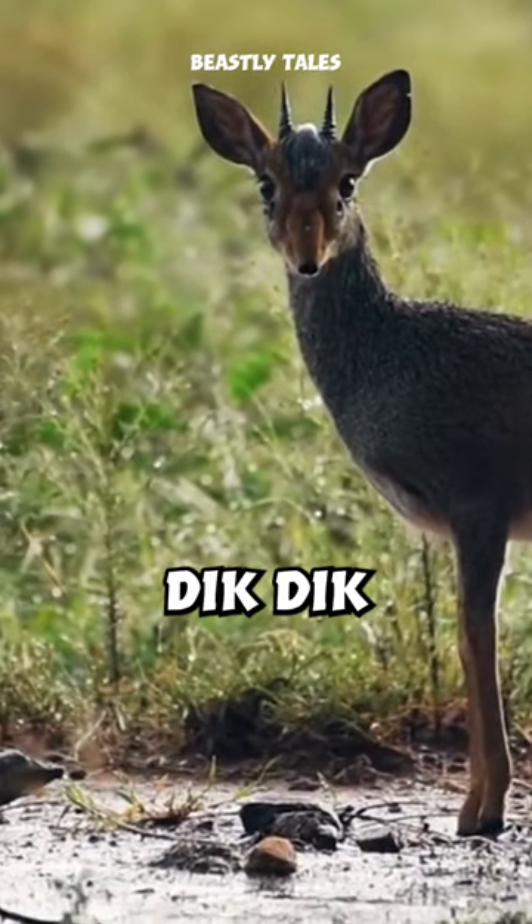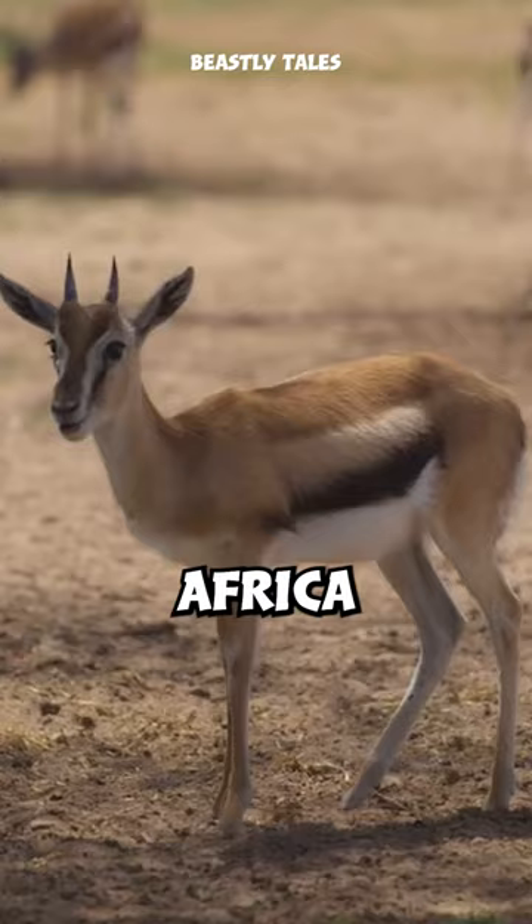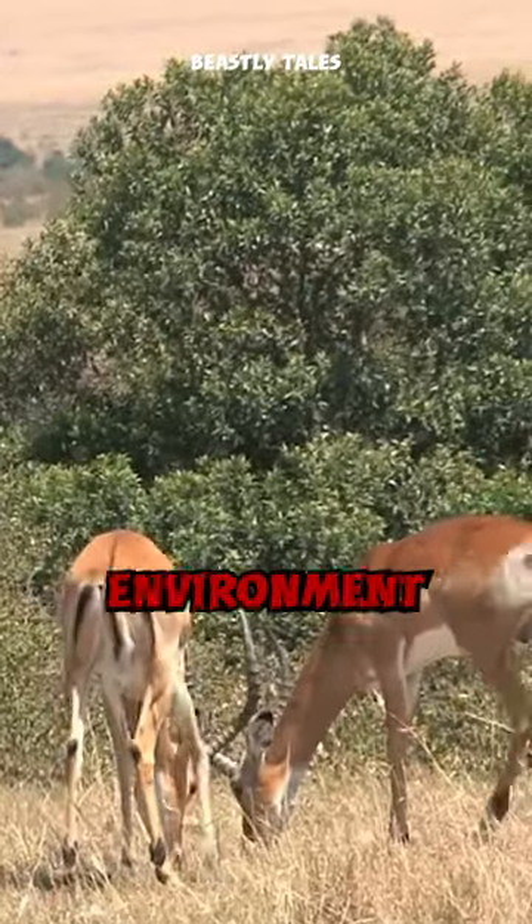Ever heard of the dik-dik? Dik-diks are small antelopes native to the bushlands of eastern and southern Africa. Despite their diminutive size, they possess some remarkable adaptations that help them thrive in their environment.